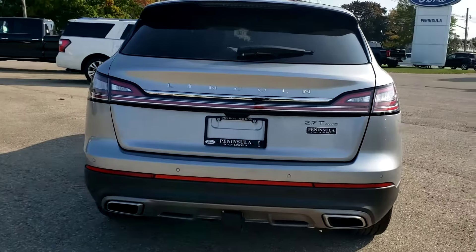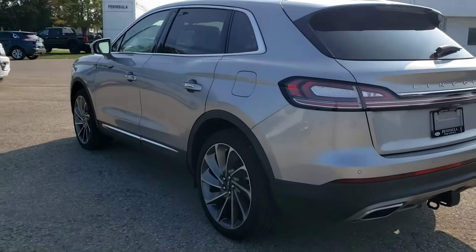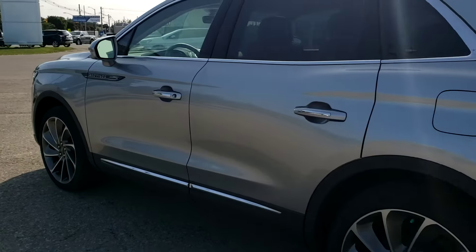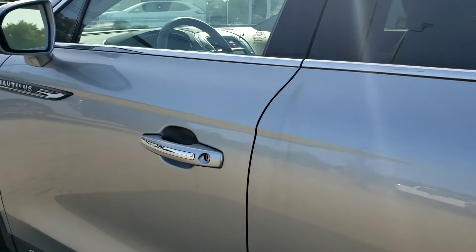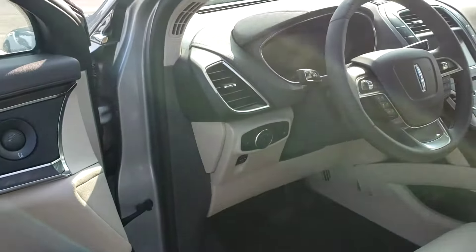It has the 2.7 V6 and does come equipped with the factory tow package. I know one of your concerns was the color combination, so as we get to the interior you can see the beautiful cappuccino two-tone.